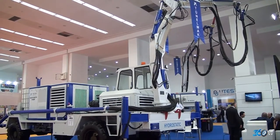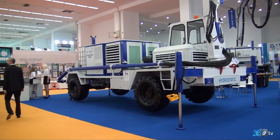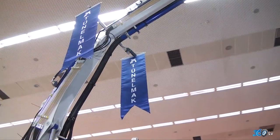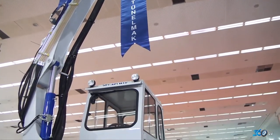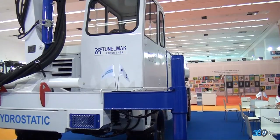Montaj yapan firmaları kastetmiyorum. Yürüyüş kartıyla, yürüyüş sistemiyle, hidrolik, mekanik, elektrik, elektronik bütün sistemi kendi bünyesinde çözen, tasarımından imalatına kadar iddia ediyorum Türkiye'de tek firmayız. Bu konuda gerçekten Tünelmak olarak gurur duyuyoruz.